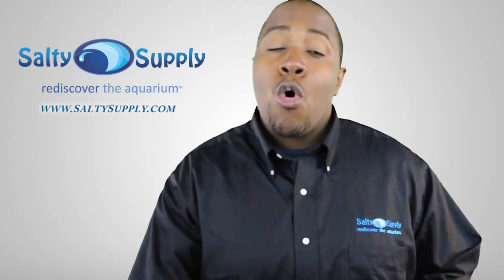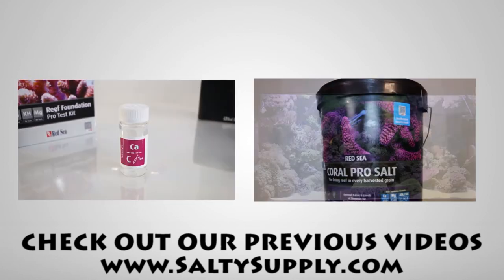You can learn more about these products via the link in the description below or by visiting SaltySupply.com. Come back every Sunday for more product spotlights and reviews.